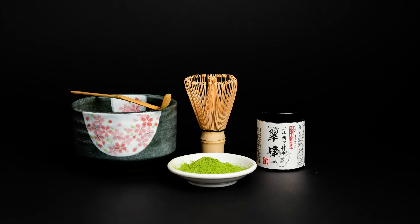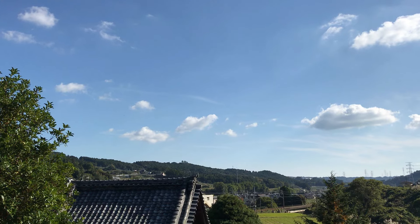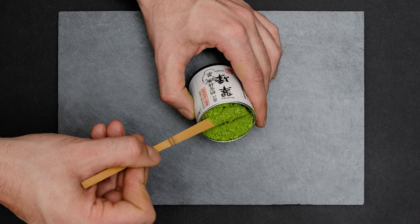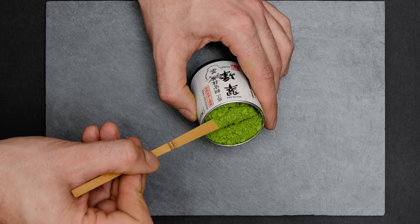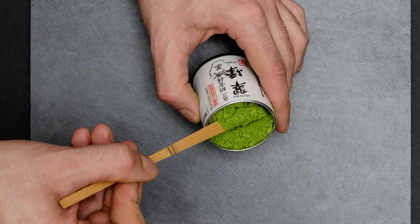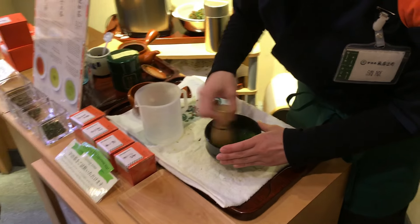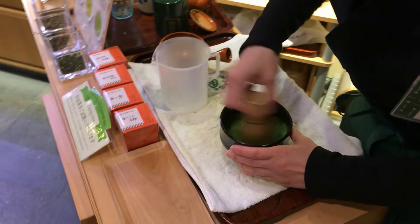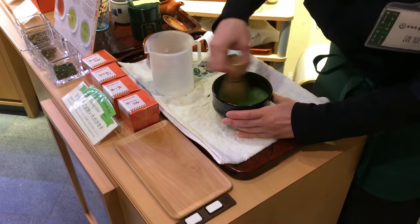Number 16: the Asamiya Yabukita Matcha. Asamiya in Shiga Prefecture is known for producing some of the best matcha in all of Japan. This matcha is very good, and it's made from the Yabukita cultivar, which gives it a slightly more astringent taste. This matcha is quite well made, but the Yabukita cultivar tends to be a bit more astringent for most people, so this is the reason it's not ranked higher.